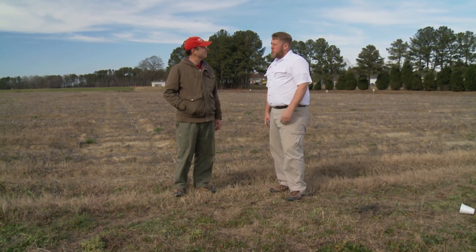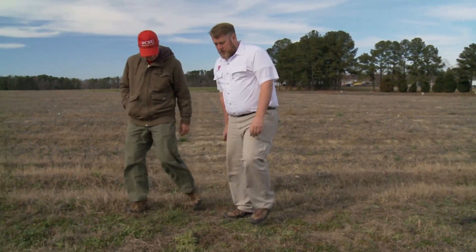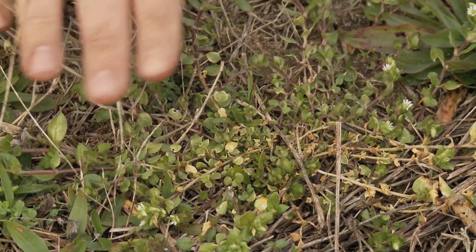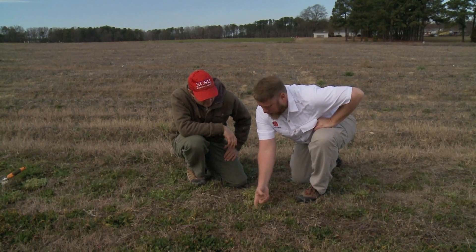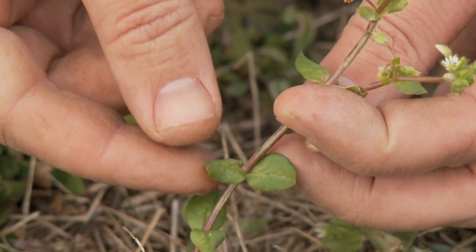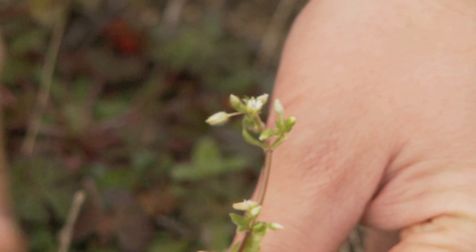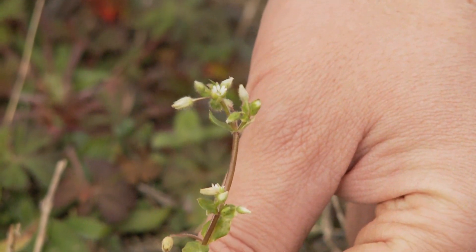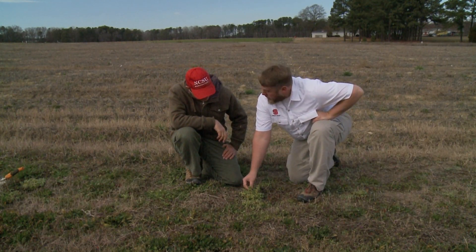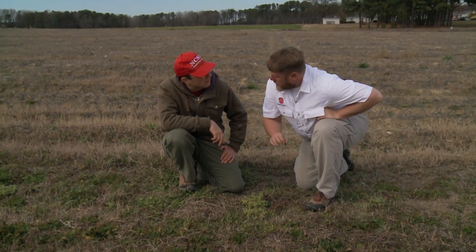A couple other broadleaf weed species that people often have trouble with in wheat are the chickweeds — both mouse ear and common chickweed — and we have these right here that we can look at. Identifying characteristics are fairly simple once you know what to look for. Common chickweed tends to be a smaller looking plant with a fairly prostrate growth habit, not too upright in most cases. The leaves are smooth and attached directly to the stem with a teardrop shape, opposite each other. It also has a characteristic white flower at the top, and sometimes we see this sticking upright — it can be pretty tall if it has the right conditions.